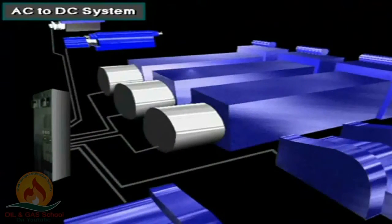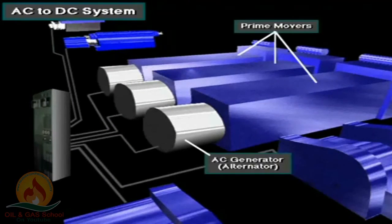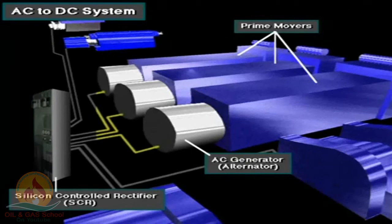Here's an AC to DC power system. The prime mover, usually a diesel engine, supplies power to the AC generator, also called an alternator. From the AC generator, AC current is sent to the SCR — the silicon-controlled rectifier.